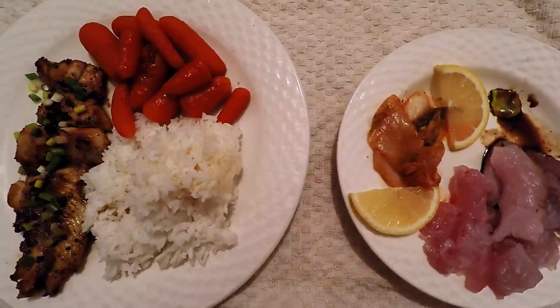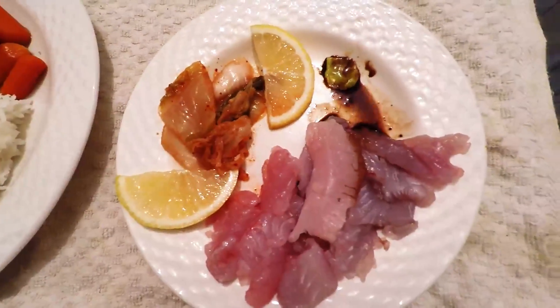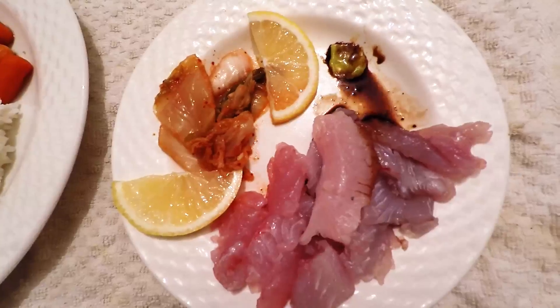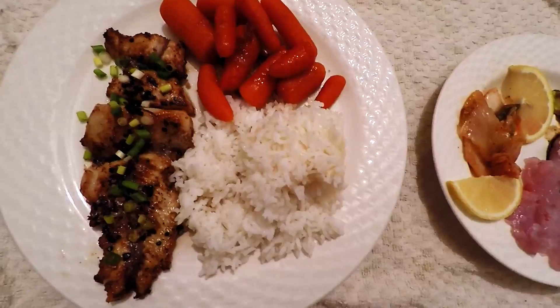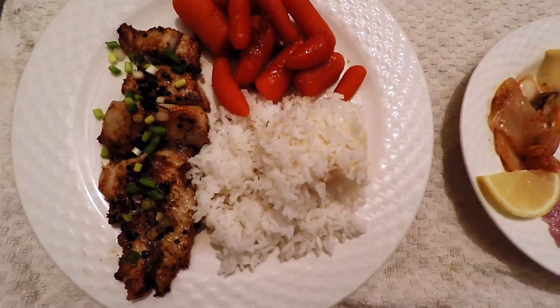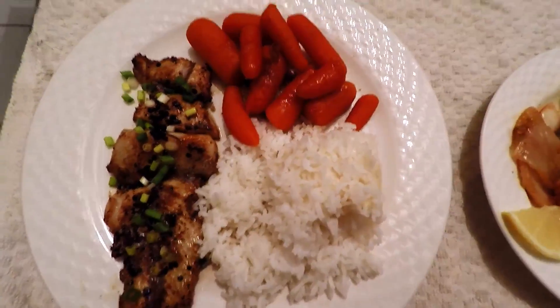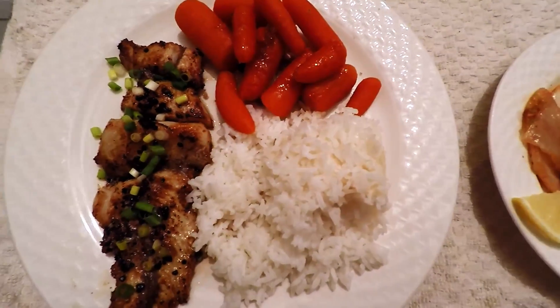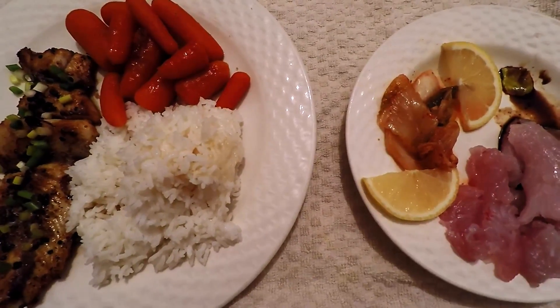Here's the end result of that cero mackerel I kept. We converted part of it into some sashimi served with kimchi, lemons, wasabi, and soy sauce. Then of course we went with the tried-and-true quick and easy pan-fried in butter and garlic, topped with a little green onion, some carrots with brown sugar, and good old white rice. That is our conversion for our workout today.